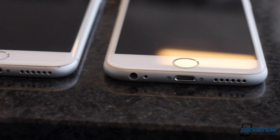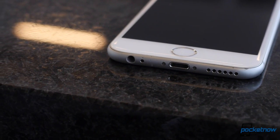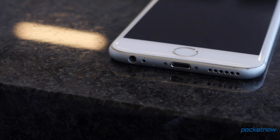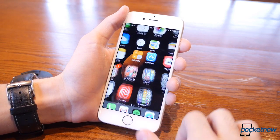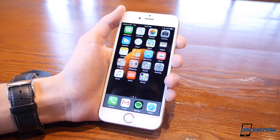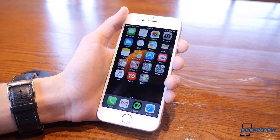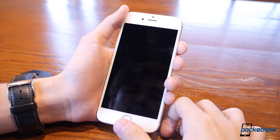No matter what storage size you get, the iPhone 6s sports a new version of Touch ID built into the Home button, and it is stupid fast — so fast that you can't even view your notifications without unlocking the phone. I never thought that being too fast could be a problem, and it almost is here, but it makes using your phone so effortless that you forget you even have a security code until someone else tries to get in.